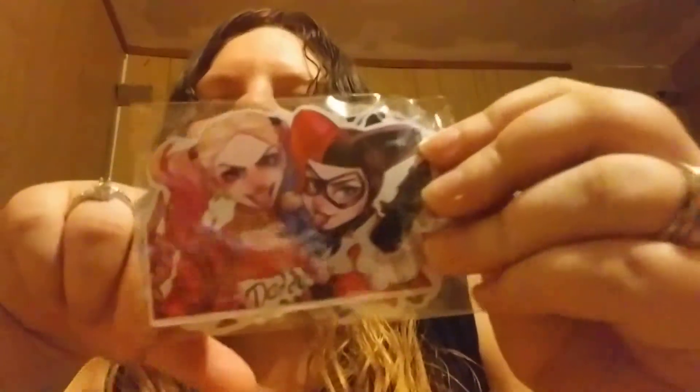So as you guys know, I got these Harley Quinn stickers also from Wish, but I actually bought them. There are 50 of them in here. Harley Quinn's one of my favorite DC characters. And one of these days I'll show you a video of the separate stickers.